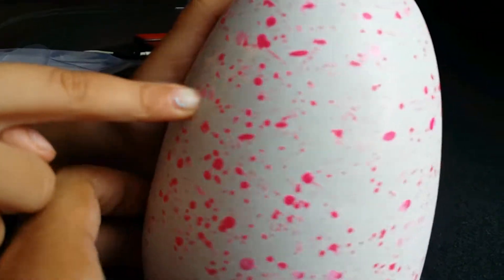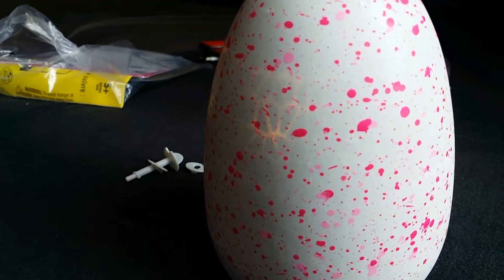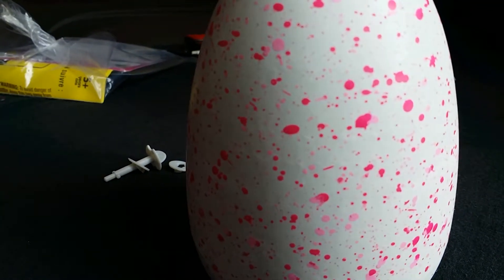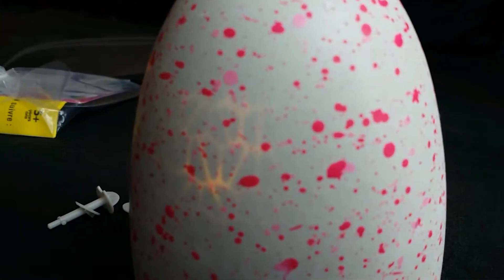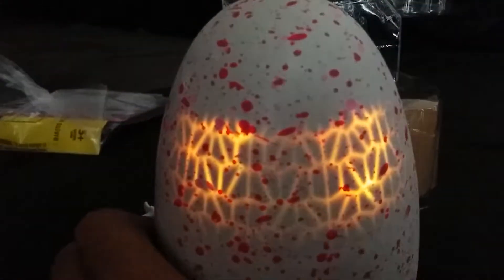Wait, hold on — see that light? It was something. It's right here. Do me a favor, shut the shade. I wonder what that is — that's the eyes! Oh, when you touch it, yeah, it's supposed to — touch it.